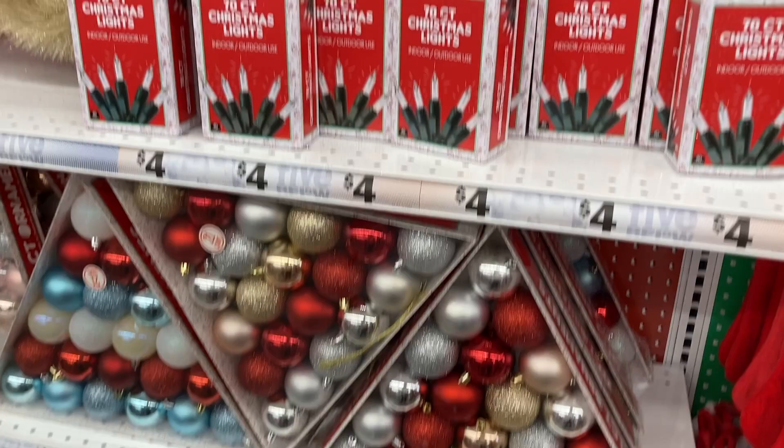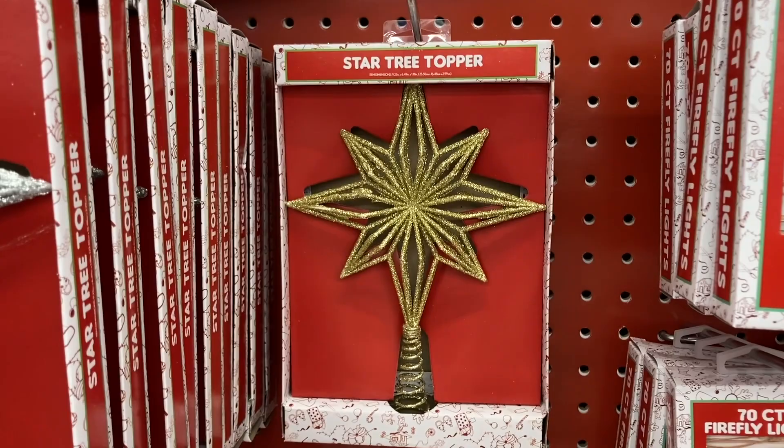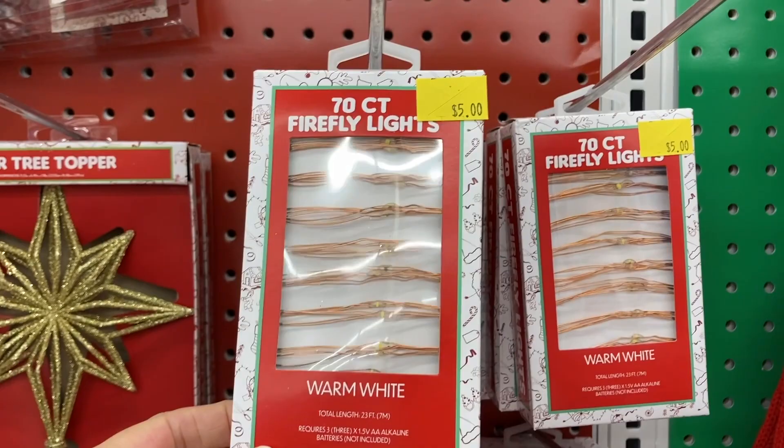Right up above that were some more Christmas lights. For $2 they had these star tree toppers — they had it in the gold and the silver. And they also had a 70 count of Firefly lights for $5.